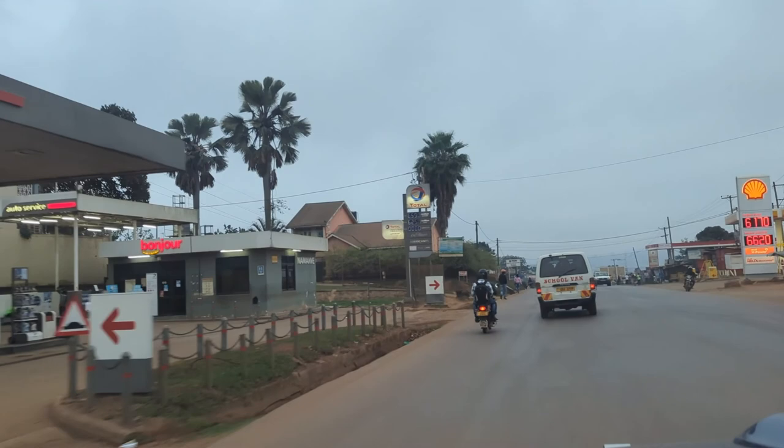Mount Elgon is the second highest peak in Uganda after Mount Rwenzori. Its peak is at 4,300 meters - for those who use imperial measurements, that's around 14,000 feet. You must be wondering about all the motorcycles - we call these bodabodas in Luganda. I don't think there's a square mile without one in this country.